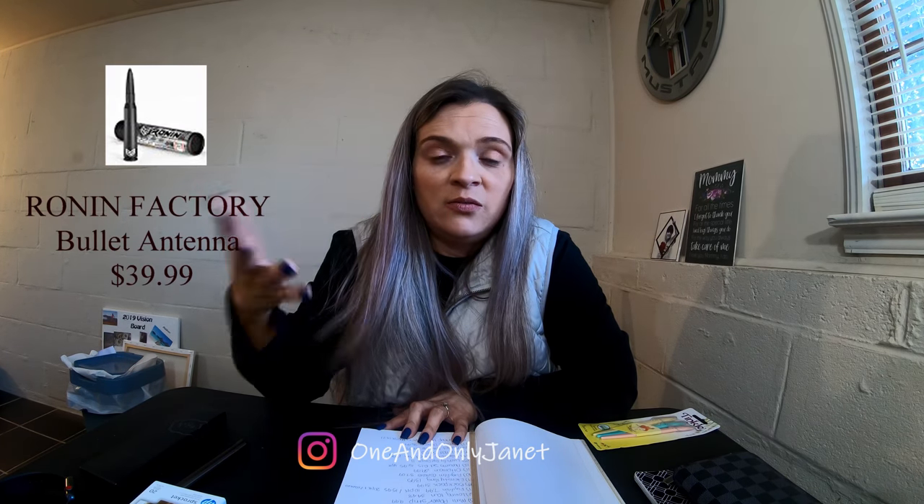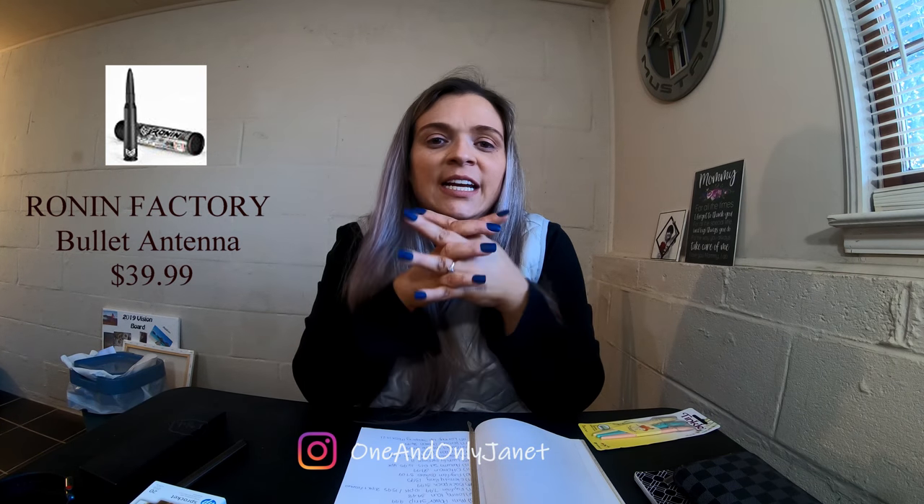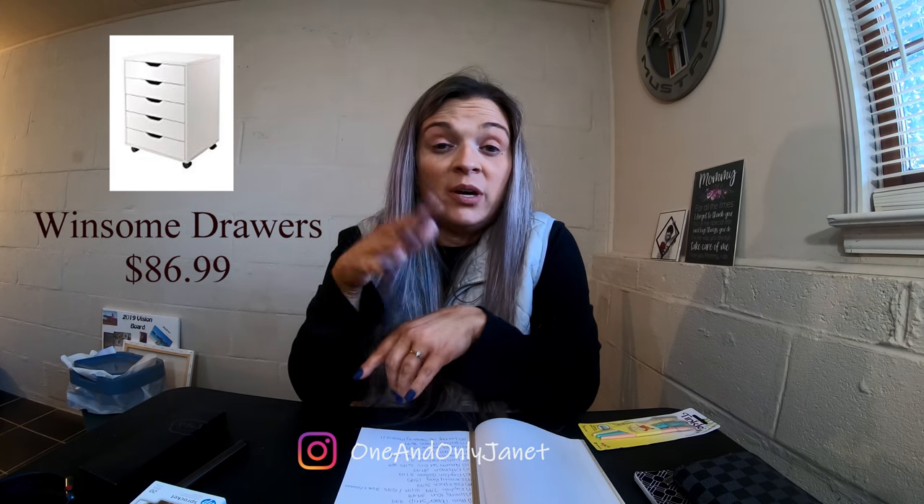I got my husband a new car antenna. It's shaped like a bullet and it works amazingly — it's a lot shorter than the big long ones vehicles usually come with. That was $39.99, which was on the pricier side of what I usually spend, but it worked great. Also, Winsome drawers — they're $86.99, but watch the price because it fluctuates. It's five drawers, kind of like ALEX drawers.